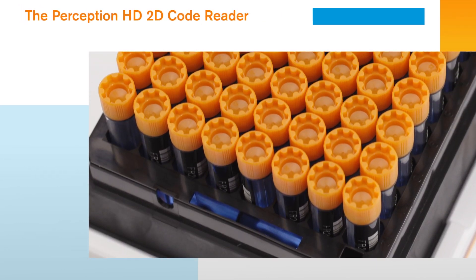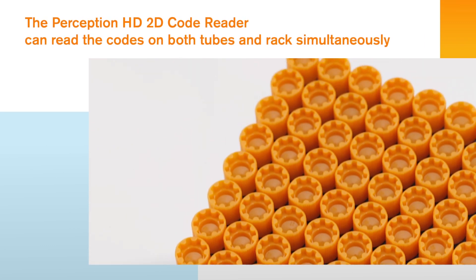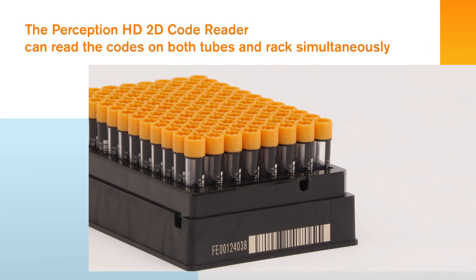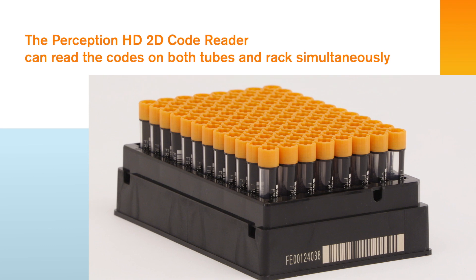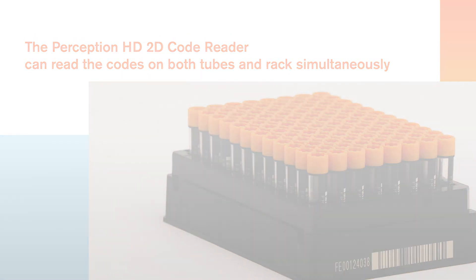Our FluidX storage tubes and racks can be supplied with a unique 2D code identifier or linear barcode. The Perception HD 2D Code Reader can read the codes on both tubes and racks simultaneously, delivering automatic rack orientation and increased sample security quickly and consistently. There's also an option to activate the optional USB Linear 1D Barcode Reader for added sample security.